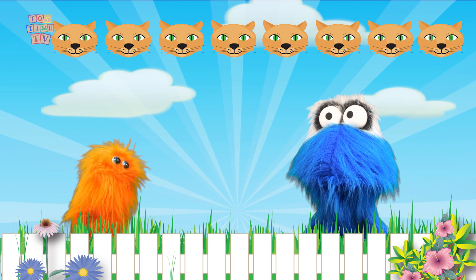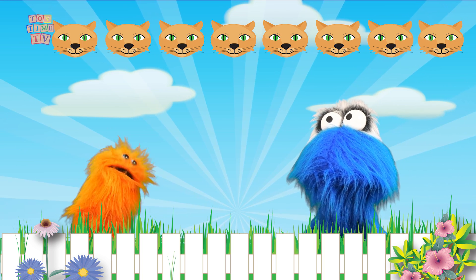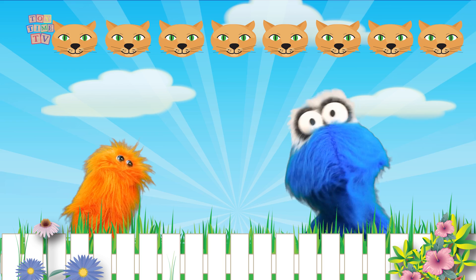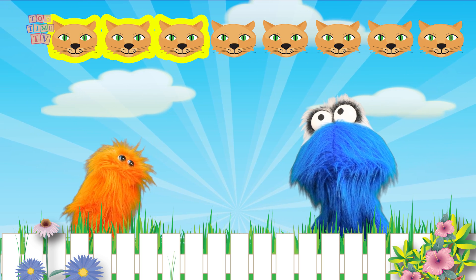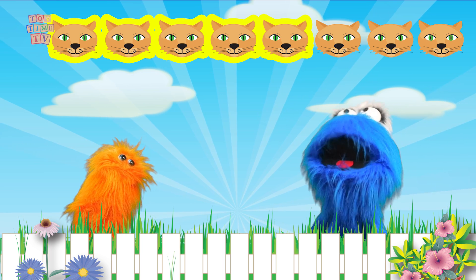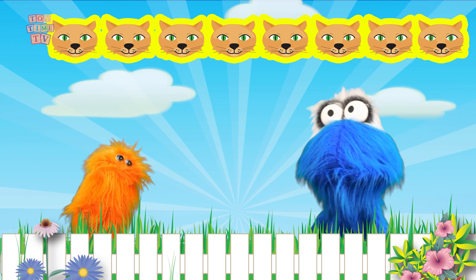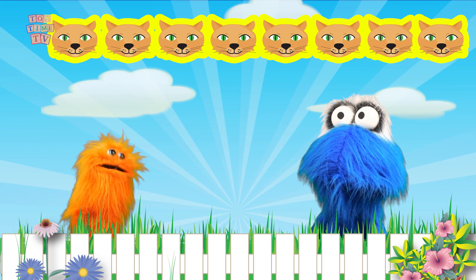8 kitty cats above us? Oh! I see the little kitties. There are 8 of them. Watch as I count them for you: 1, 2, 3, 4, 5, 6, 7, 8. Wow! There were 8 kitty cats.